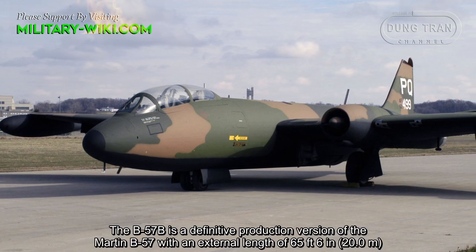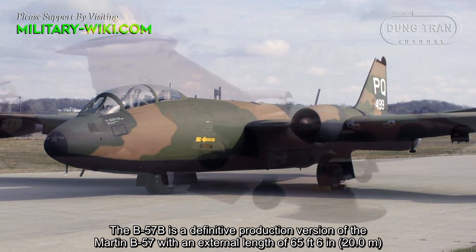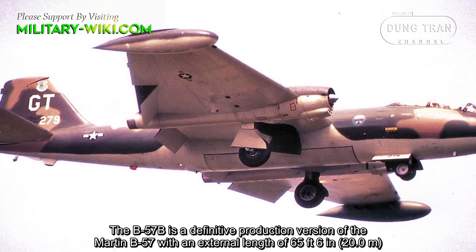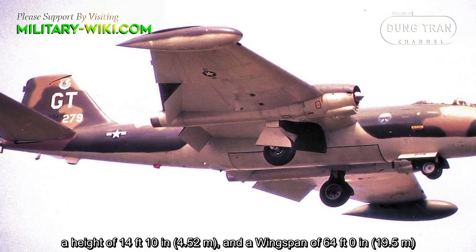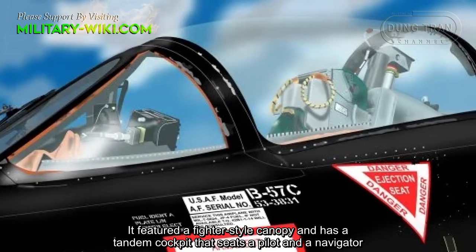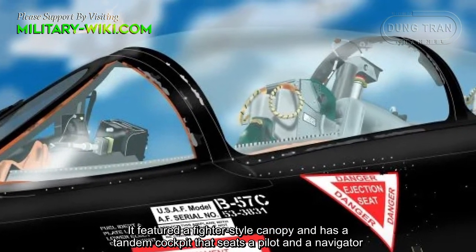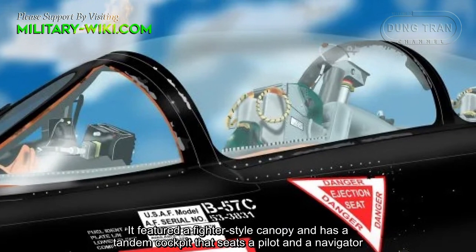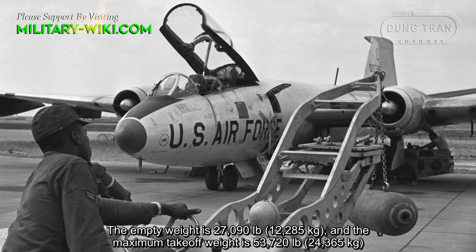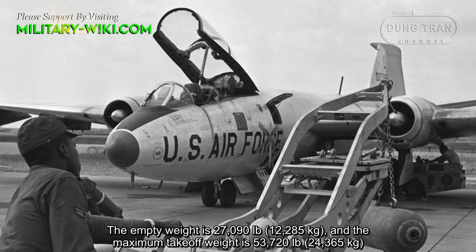The B-57B is the definitive production version of the Martin B-57, with an external length of 65 feet 6 inches, a height of 14 feet 10 inches, and a wingspan of 64 feet. It featured a fighter-style canopy and a tandem cockpit that seats a pilot and a navigator. The empty weight is 27,090 pounds and the maximum takeoff weight is 53,720 pounds.